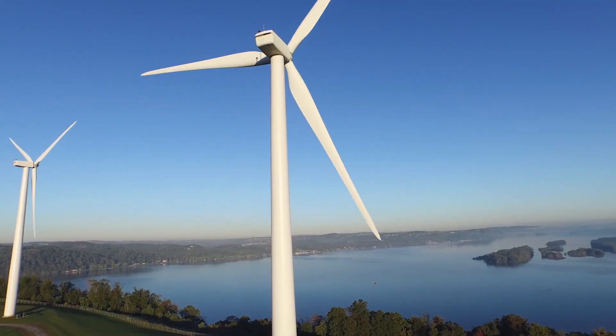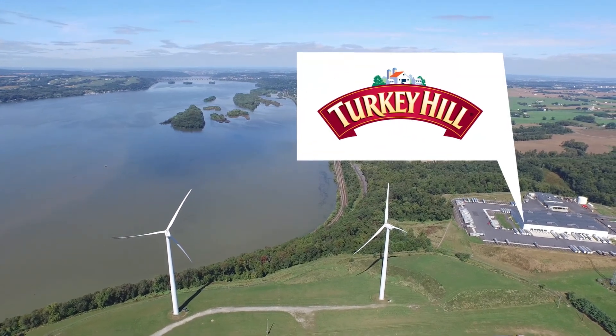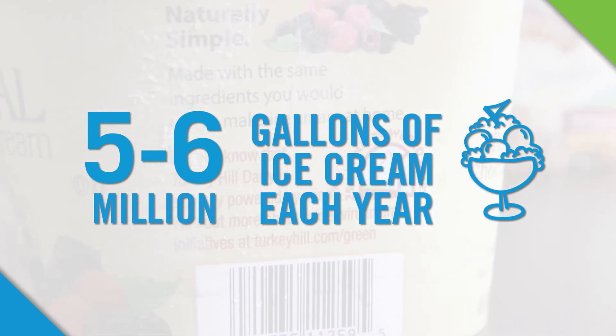Two wind turbines create electricity for Turkey Hill Dairy's manufacturing plant located nearby. They provide enough power to make five to six million gallons of ice cream each year.